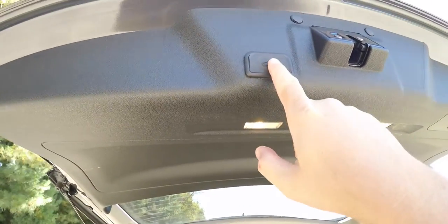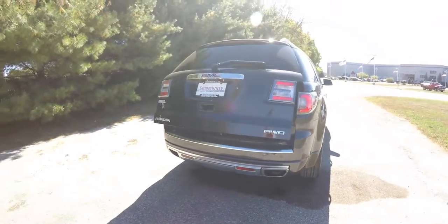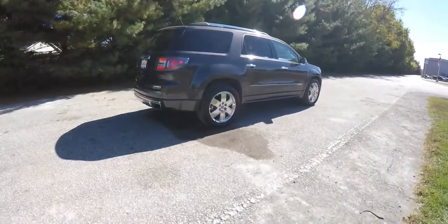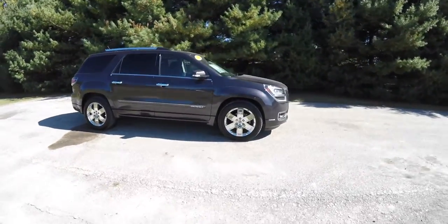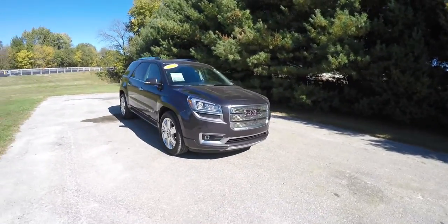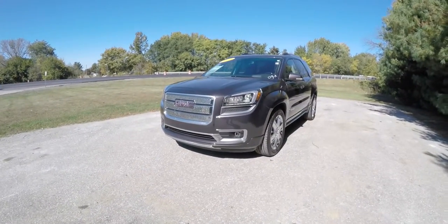To close the liftgate, just locate the button on the top of the liftgate trim. This concludes our quick walk around look at this 2014 GMC Acadia Denali. If you have any questions or would like to see this vehicle, please contact our showroom — one of our friendly sales staff would be happy to answer any questions you may have. Thanks for watching.